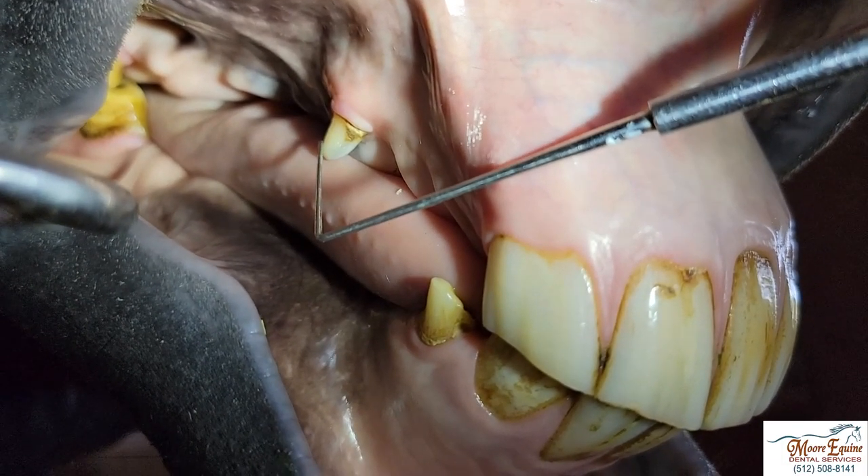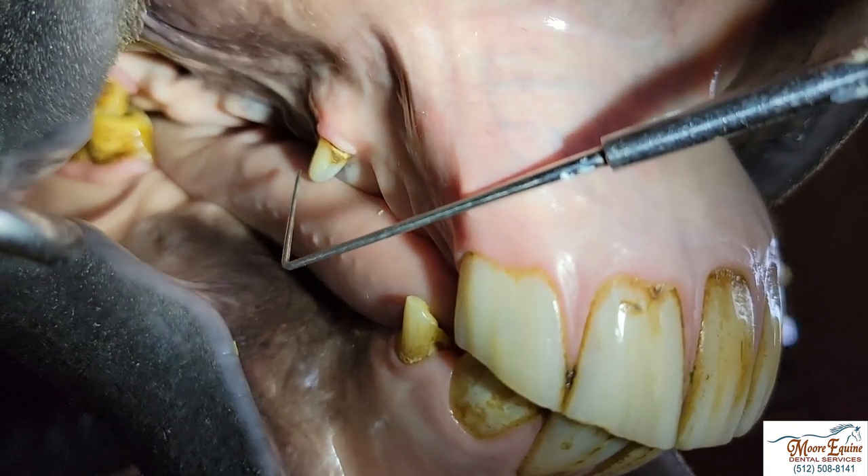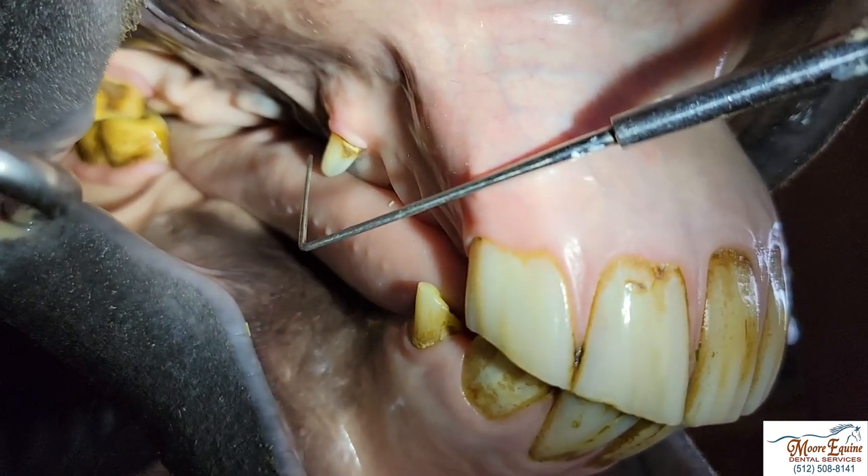This is a canine tooth right here — this is normal. Male horses tend to have these. Sometimes people confuse that with a wolf tooth, but it's not. It's just a canine tooth.